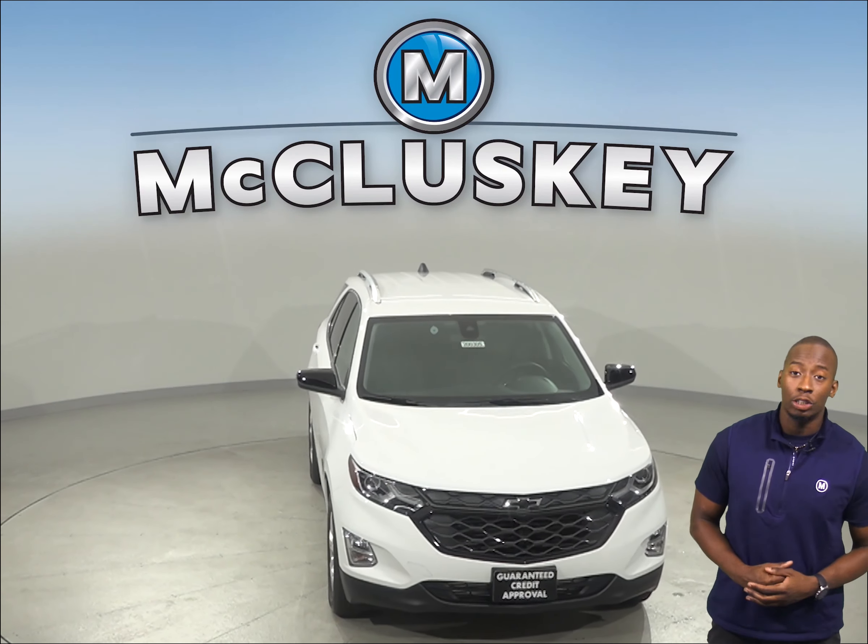If you are stuck in heavy traffic or at a stoplight, the 2020 Chevrolet Equinox engine automatically shuts off when the vehicle is stopped. This helps save fuel and reduces pollution. The engine automatically restarts when the driver releases the brake and is ready to move again.